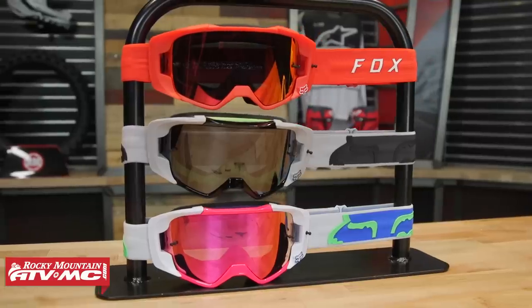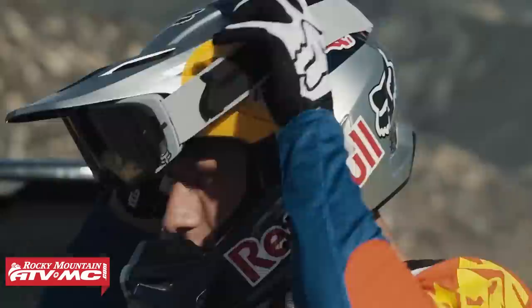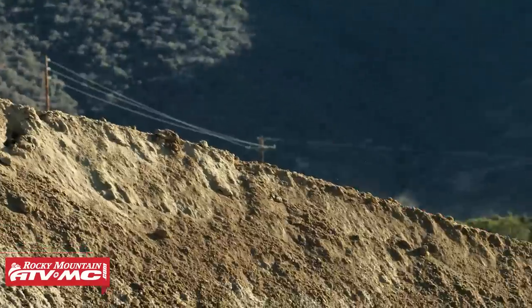The next goggle is the View goggle coming from Fox Racing — a newer goggle from Fox. Price point on the View, you're anywhere from about $120 up to $140 depending on the color option you're going for. What I love about this goggle is that it was designed exclusively with Ken Roxen. I don't care what product you're designing — if it's with Ken Roxen, chances are you're going to have a really good product. I think Fox did a great job with this goggle.